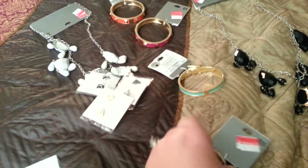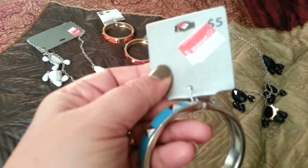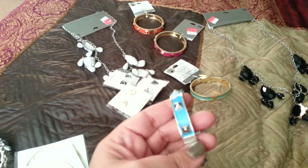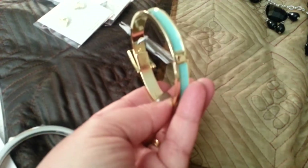The next thing I got was these snap-on bracelets. This one was $1, regularly $5. I thought it was really pretty — it has silver studs on it and it's like an ocean blue color. Then I picked up another one that kind of looks like a belt. It's a mint green and gold color, and it's also a snap-on style that clicks on the top.